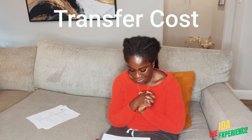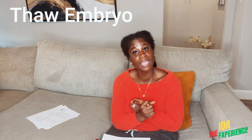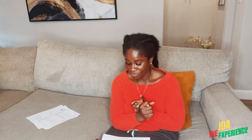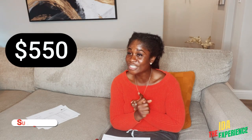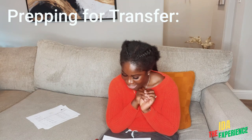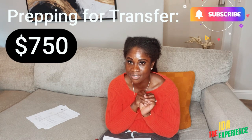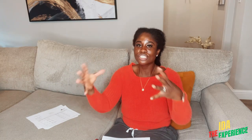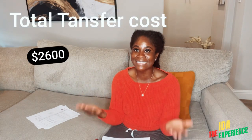The embryo itself was $900. To transfer the embryo is $550. The embryo transfer fee I paid was $750, and the ultrasound-guided embryo transfer was $400. So in total, just for the embryo transfer — the FET cycle, the whole process of transferring the embryo — it cost $2,600.